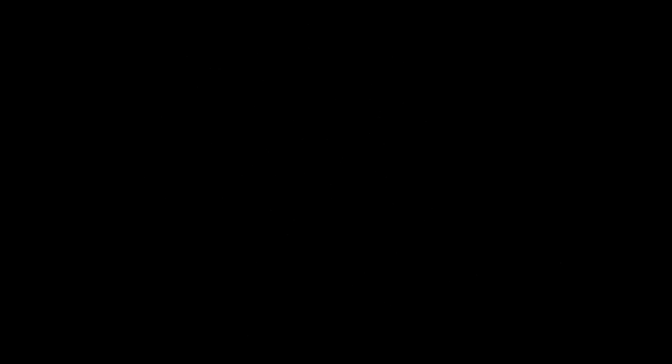Zombie Mega Man. All right guys, there you go. As always, we'll see you tomorrow. Reckless eating!